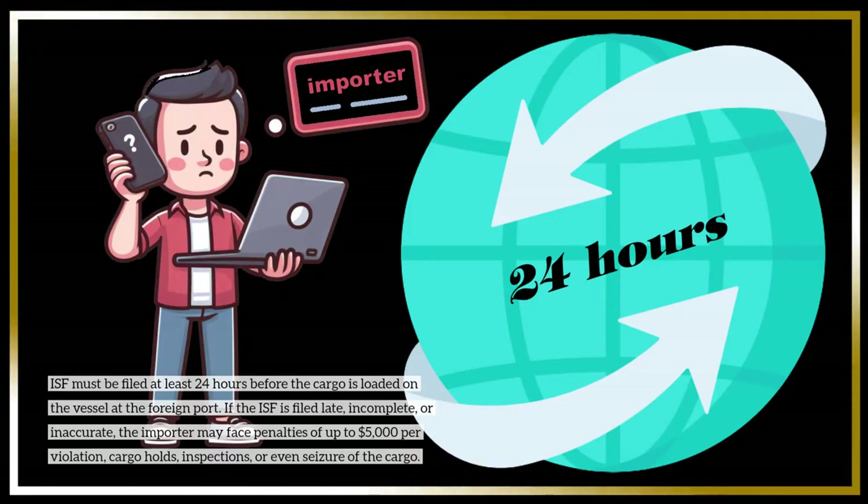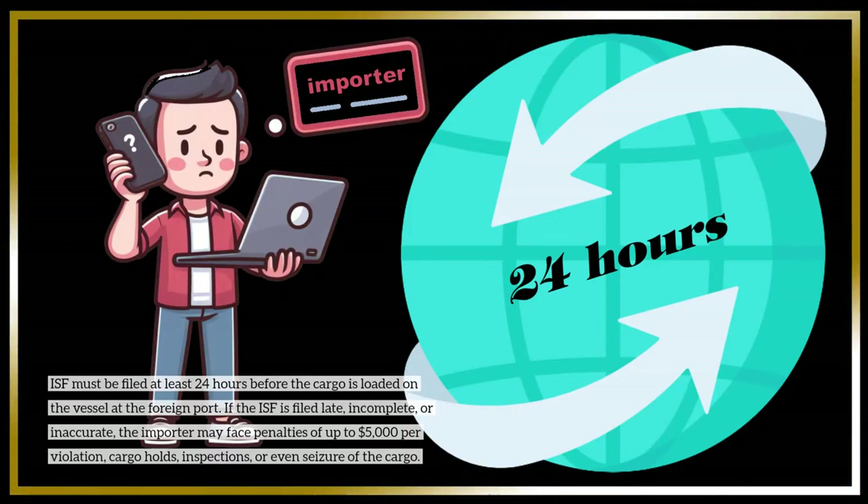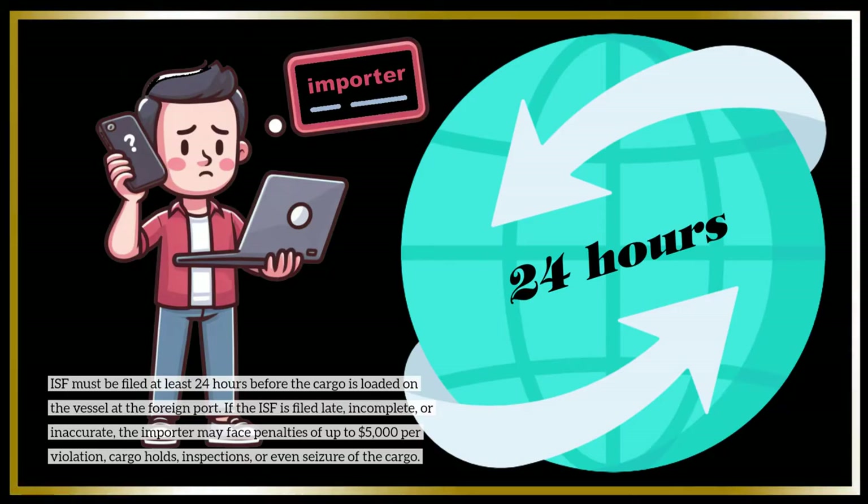If the ISF is filed late, incomplete, or inaccurate, the importer may face penalties of up to $5,000 per violation, cargo holds, inspections, or even seizure of the cargo.